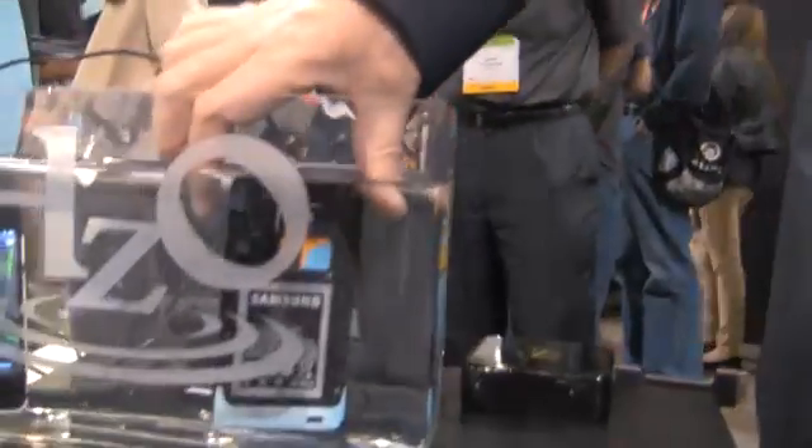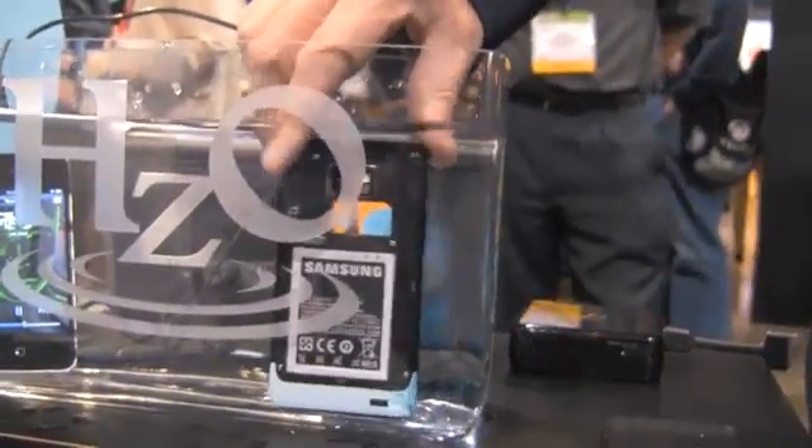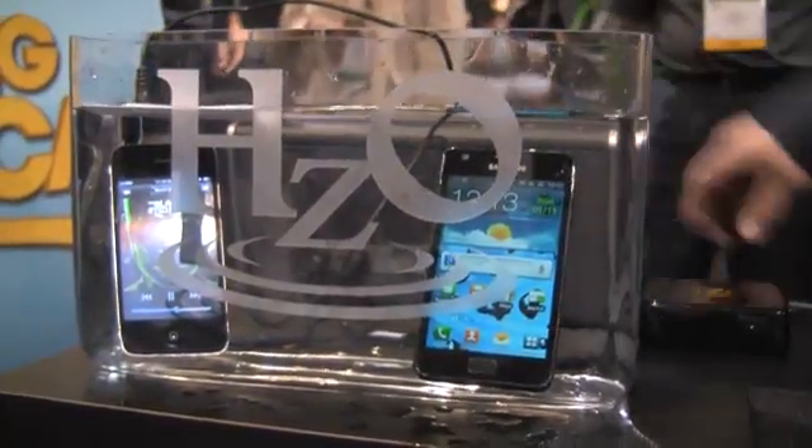You'll see bubbles coming up as water infiltrates in and around the electronics themselves, and you would expect that to be dead — but if I turn it around, you can see that the phone continues to operate just fine even with the back off.